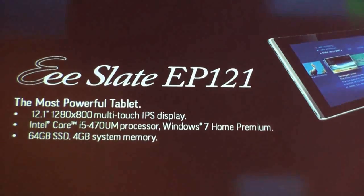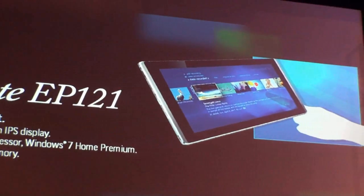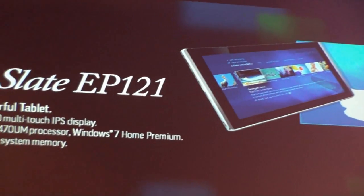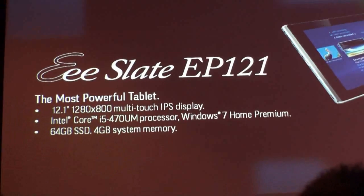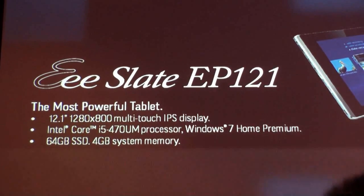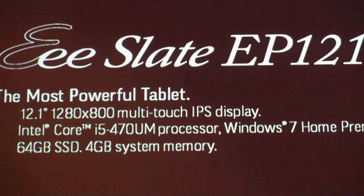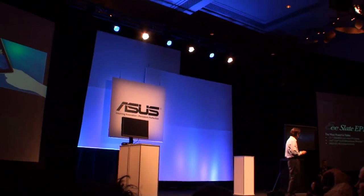I think this is the most powerful tablet. It's equipped with the 12-inch multi-touch wide IPS display, 64-gig solid-state drive. More importantly, it runs the Intel Core i5 processor and also Windows 7 Home Premium. No compromise — the most powerful tablet in the world.